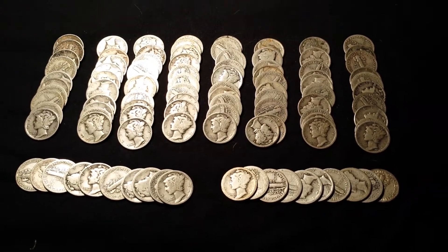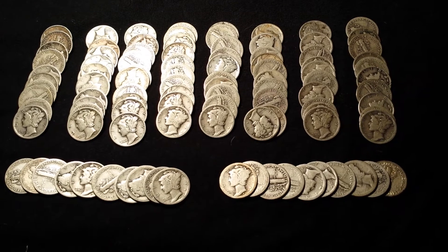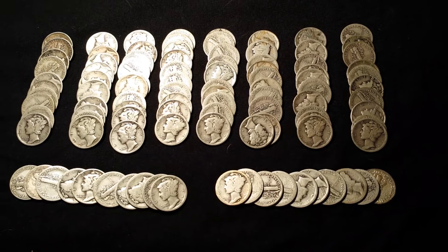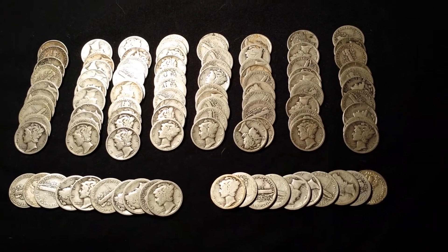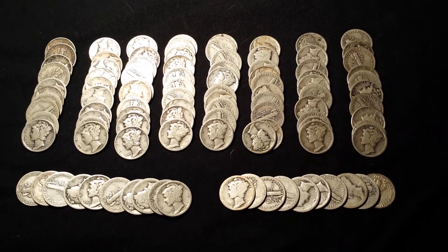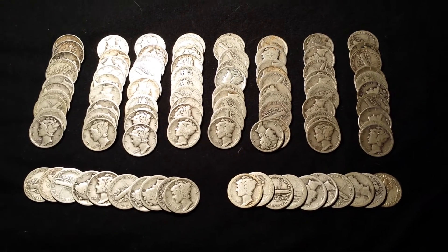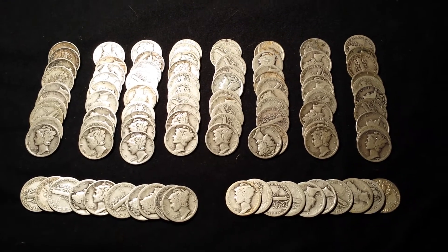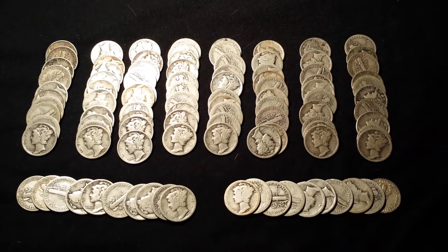Something I noticed in the past was that as silver was climbing, a lot of people were jumping to buy old silver coins and the premiums were kind of high. To my understanding, the buyback on this is about eleven to eleven fifty, so you're losing a little money right off the bat.